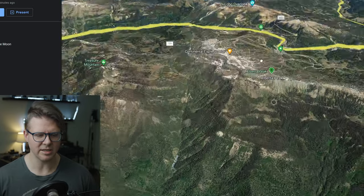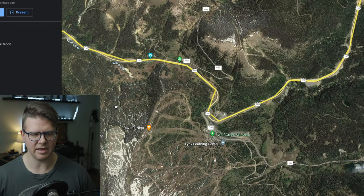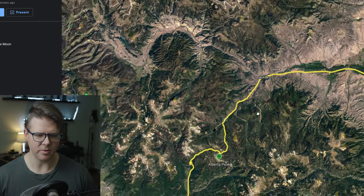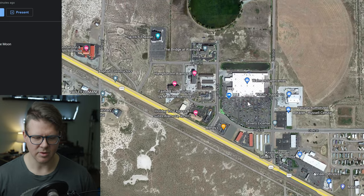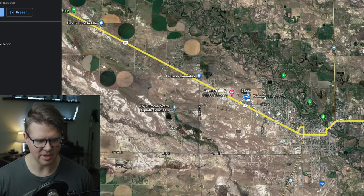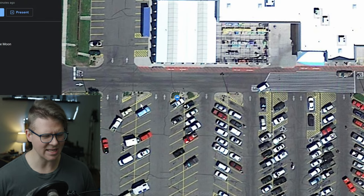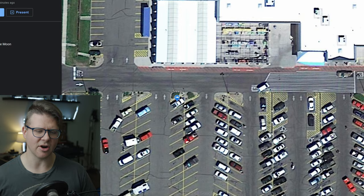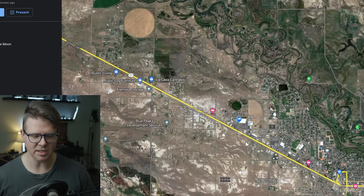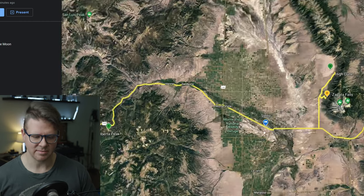I went up and did Alberta Peak — cool hike, went all the way out there. Then I drove to a Walmart in Alamosa. I can't remember the exact spot but it was somewhere on one side. At this one I was able to get a garden hose and fill up my water — sometimes you just ask nicely whoever has the hose and they'll let you fill up.